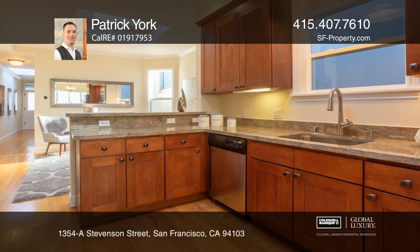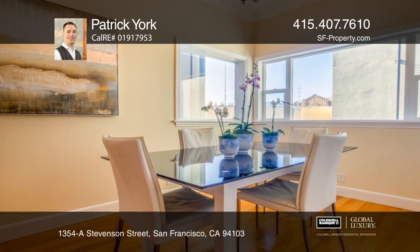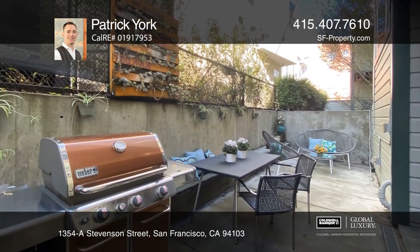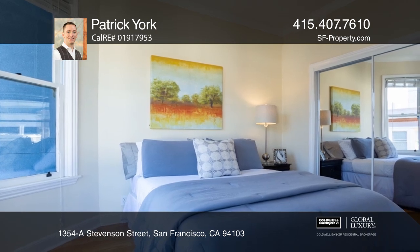Features include an open floor plan, skylights, a chef's kitchen with counter seating, and beautiful hardwood floors. Enjoy your in-unit washer and dryer, one car deeded parking space, and the common patio.